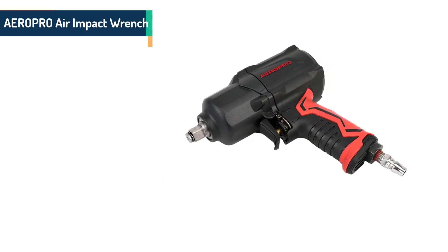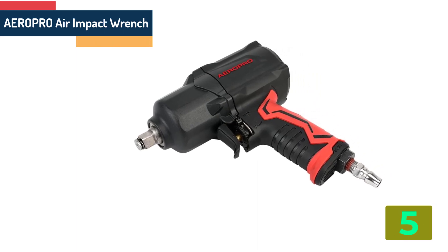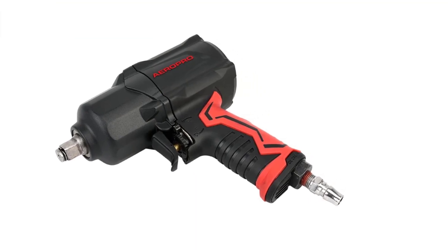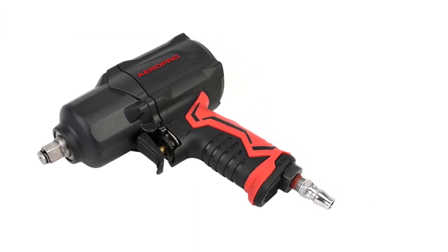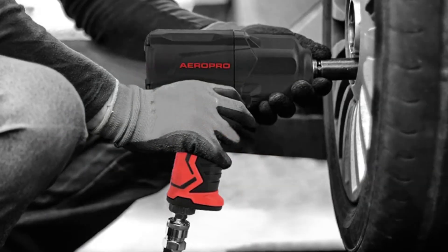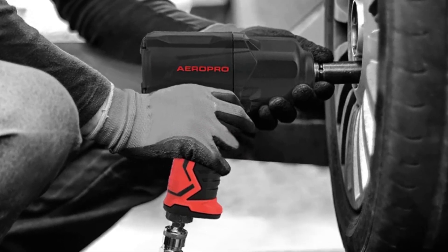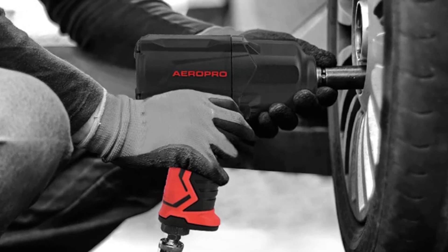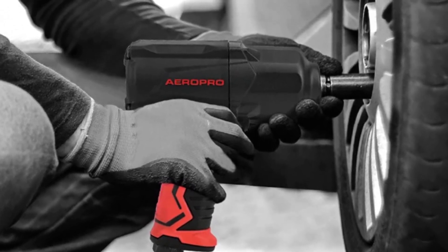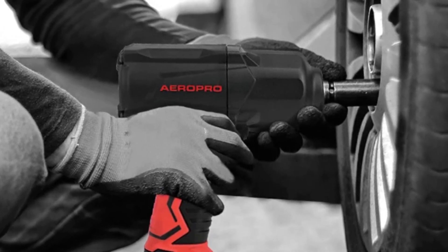Item number 5 in our list is the Twin Hammer Air Impact Wrench. Specifications: Brand name Aeropro, Model number 8301, Size 185mm, No load speed 7000rpm, Maximum torque 1356N·M. Is customized: yes. Type: Air Wrench. Air hose 3/8 inch. Free speed 7000rpm.